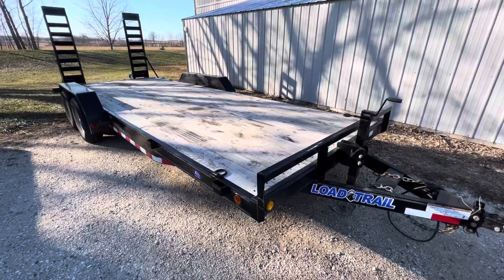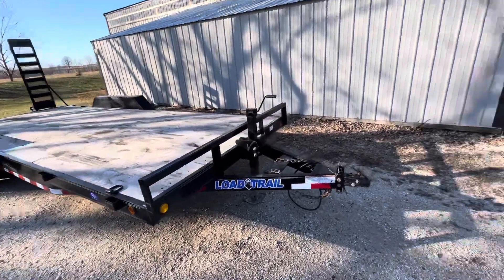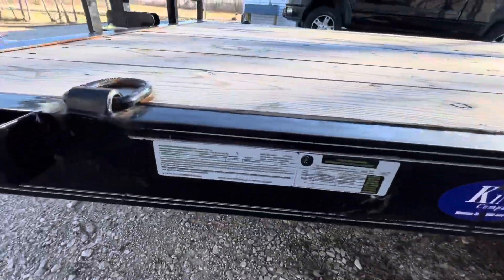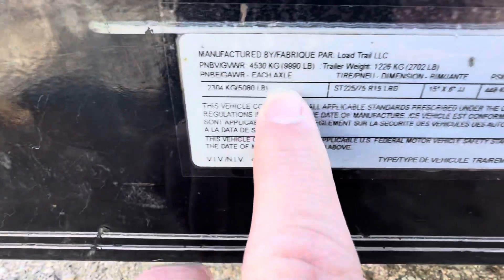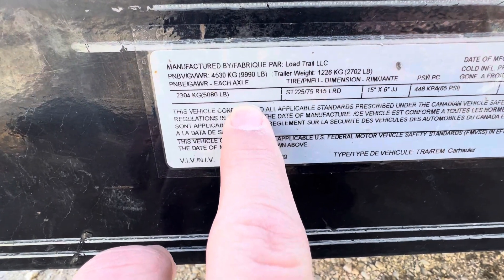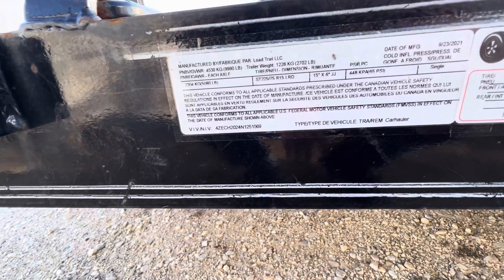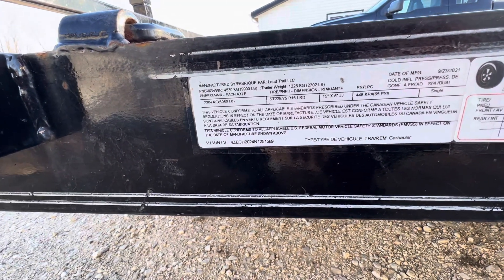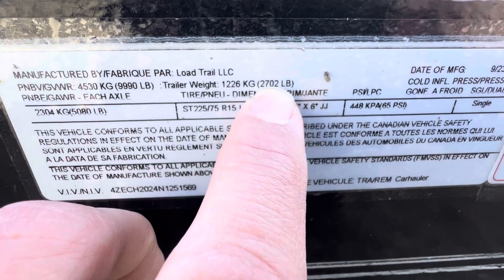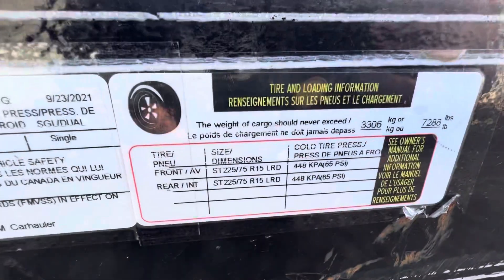I've got to say, I give this trailer a 10 out of 10 stars so far. Any questions on this bad boy, let me know. It's a 10,000-pound trailer. Let me get the actual real specs for you — it's a 9,990-pound trailer. The trailer weight is 2,702 pounds empty. And there's tire size and tire information right there on the label.